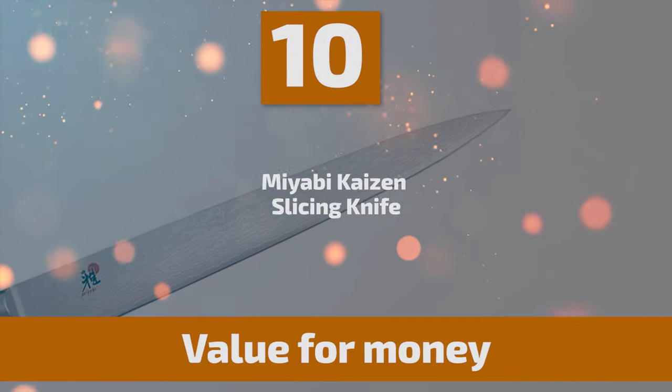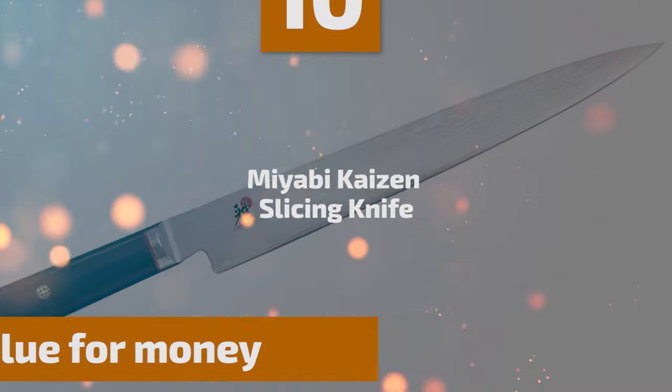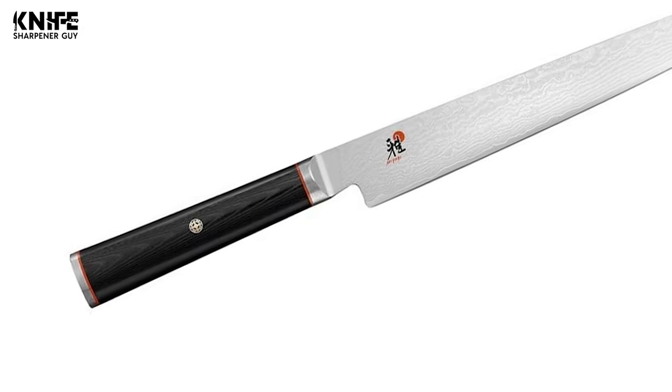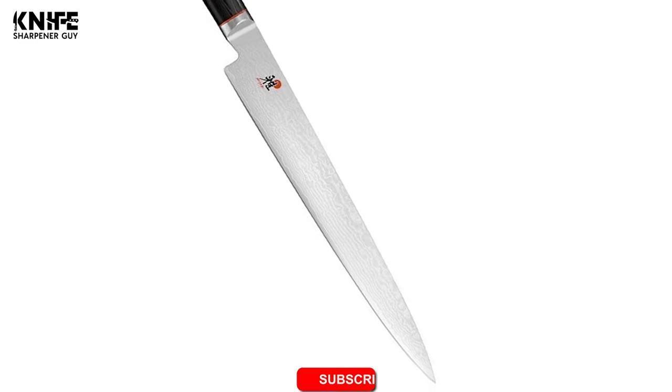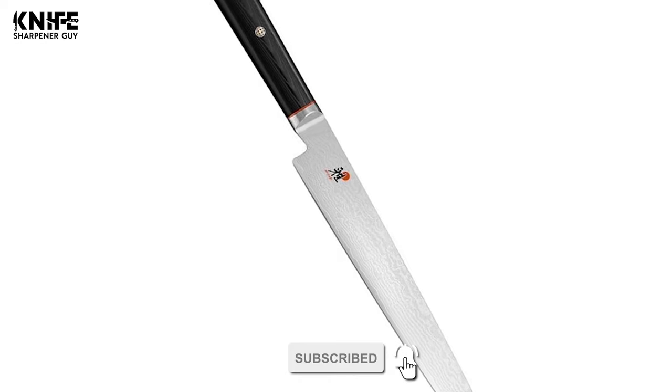To start off, let's look at the most budget-friendly knife in today's list. Number 10: Miyabi Kaizen Slicing Knife. If you are searching for the best slicing knife to suit your needs, choose the Miyabi Kaizen Slicing Knife. This line of knives combines the best hardening technology with the artistry of traditional Japanese craftsmanship.